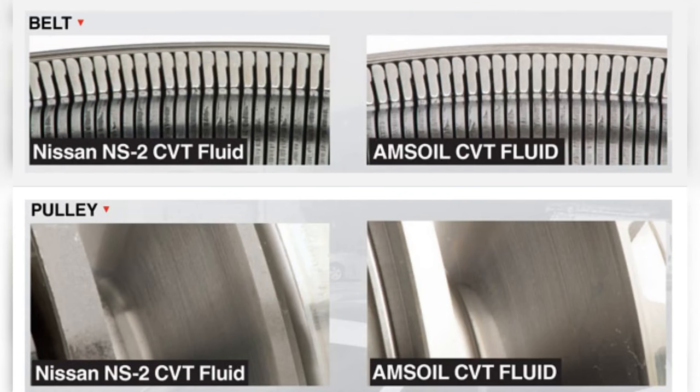Field testing was conducted to compare Amsoil Synthetic CVT Fluid and Nissan NS-2 CVT Fluid. Two vehicles equipped with Amsoil CVT Fluid and two with Nissan NS-2 CVT Fluid were driven 100,000 miles before the transmissions were torn down and inspected.